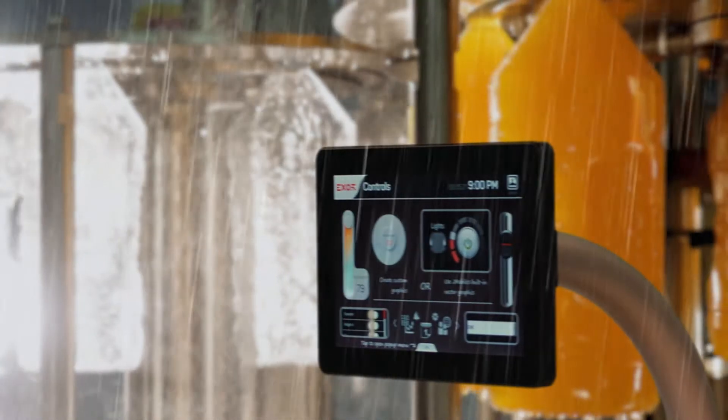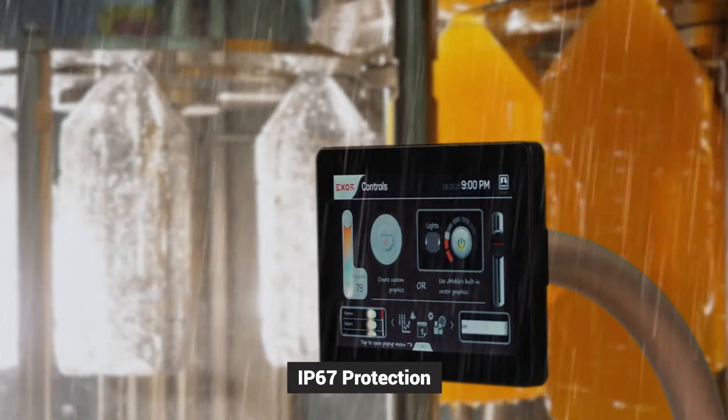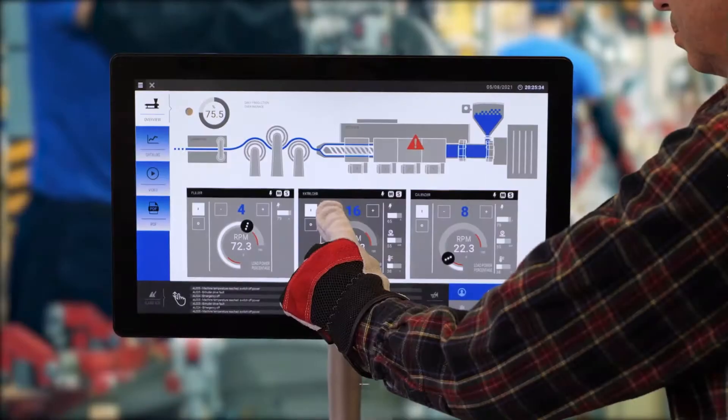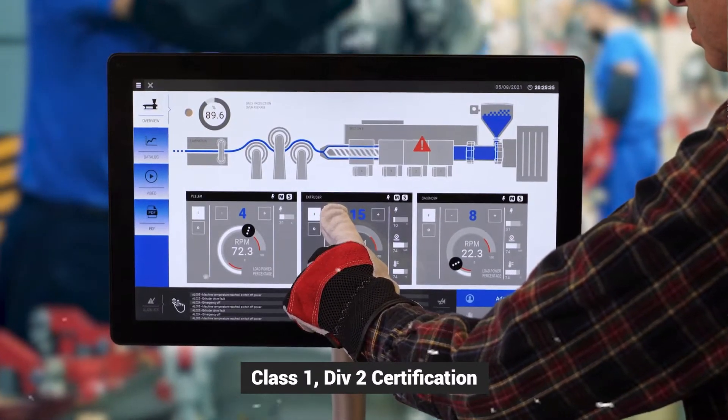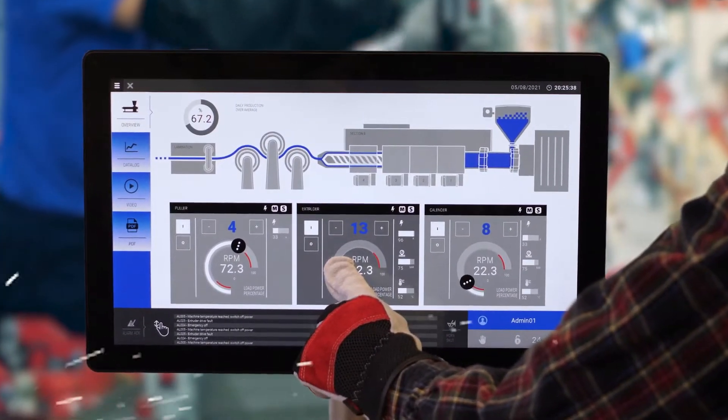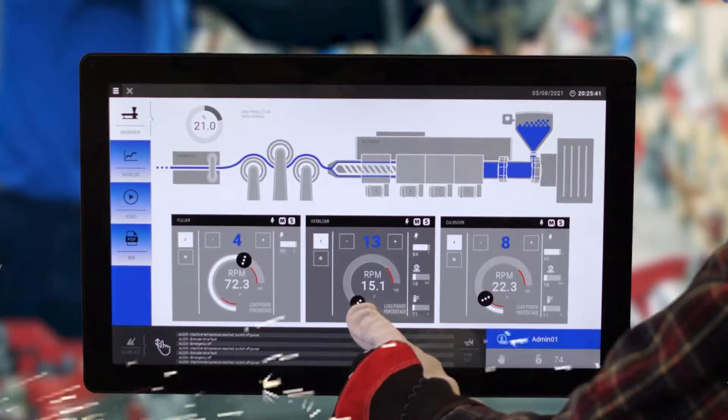Built to survive harsh realities, the XOR J-Smart provides front and back IP67 protection and Class 1 Div 2 certification for gases, vapors, or liquids, enabling you to keep equipment running reliably when the sparks start flying.